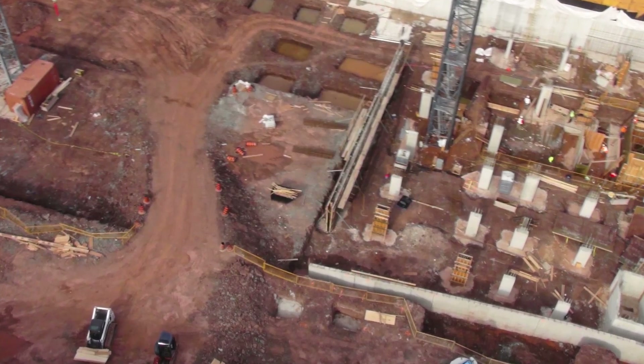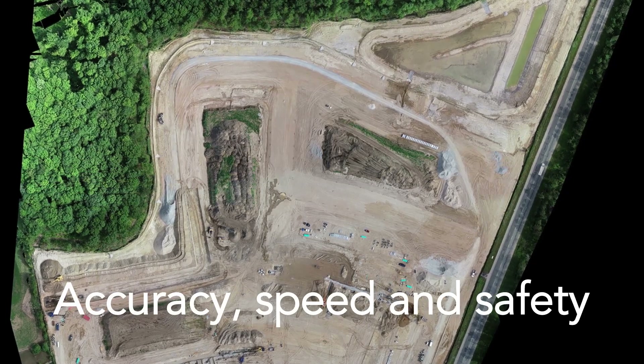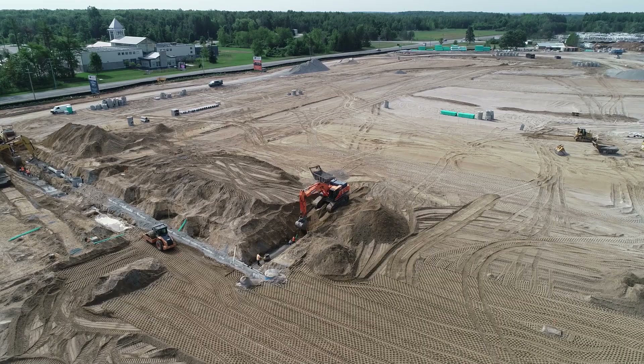The undeniable accuracy, speed and safety in collecting site survey data, combined with video and HD image data, makes our industrial grade UAVs a highly efficient method of site management.